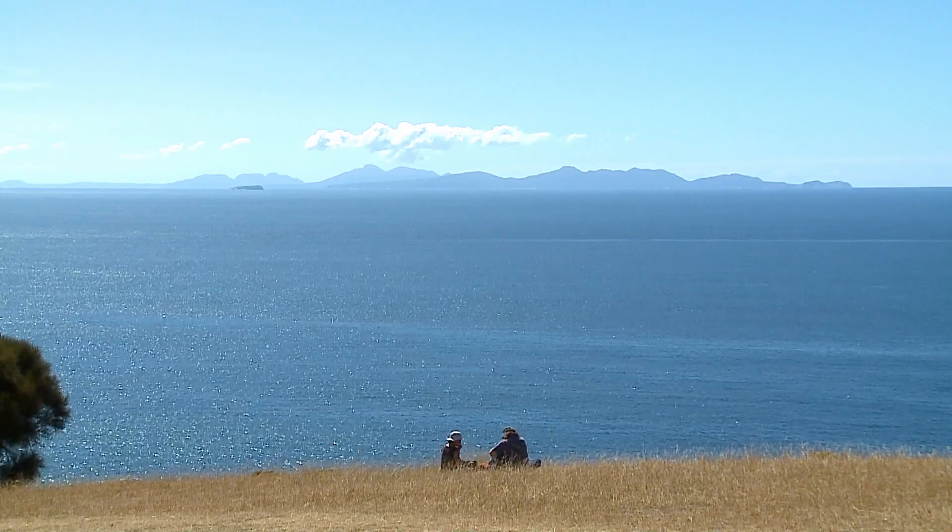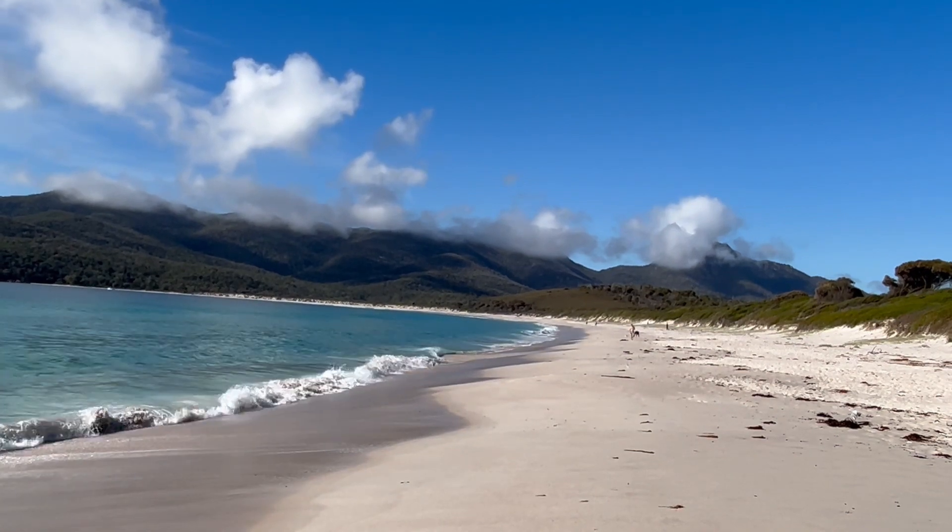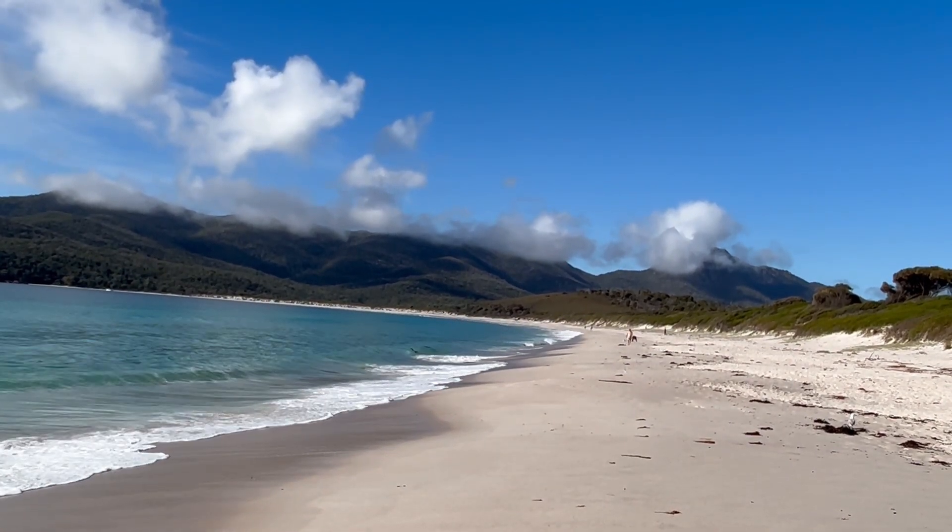Just up the road a bit, it's Wineglass Bay. Freycinet Peninsula is a magic place. A mullet!